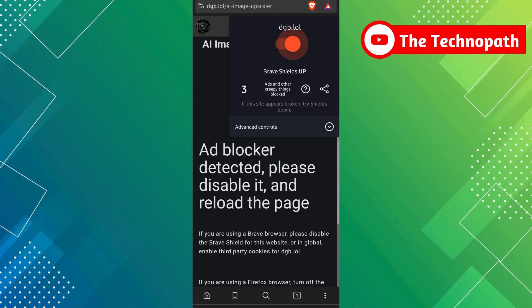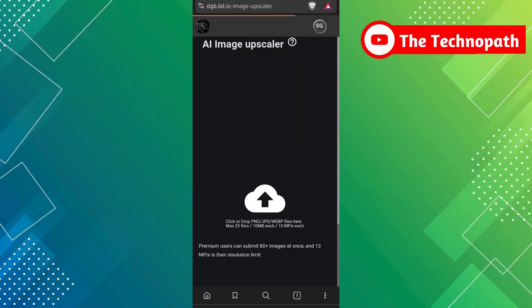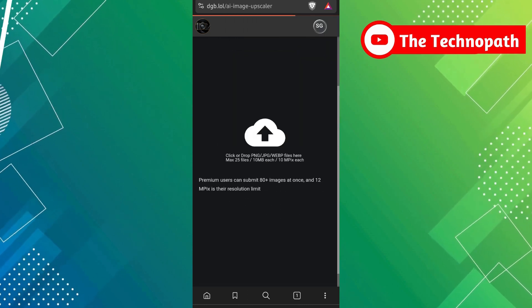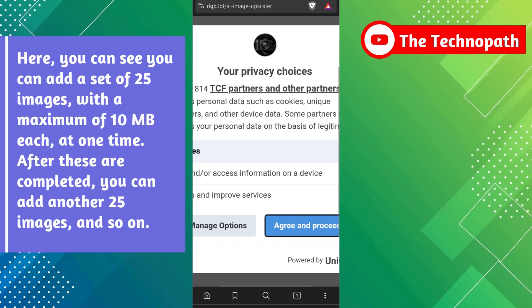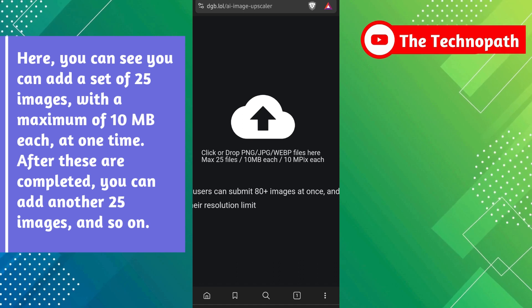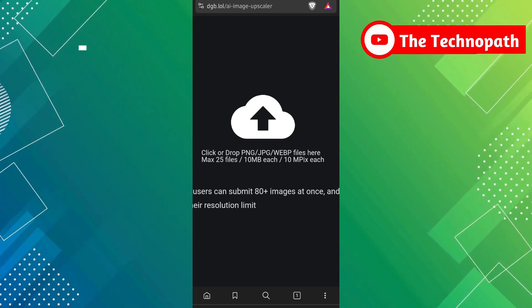Let me disable the ad blocker here. You can see you can add a set of 25 images, with a maximum of 10MB each, at one time. After these are completed, you can add another 25 images, and so on.